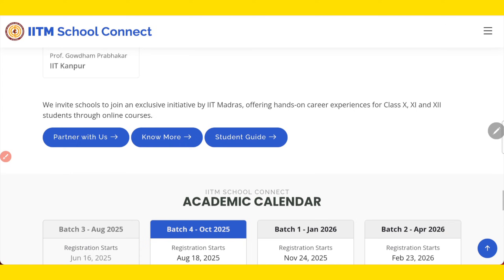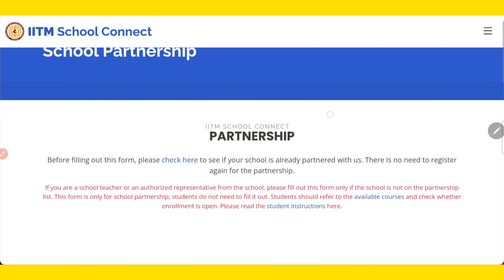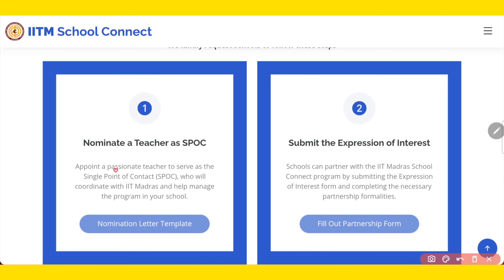Now let us see how you can participate. If your school is not yet registered, you need to click on 'Partner with us' — this will be done by the teachers, not the students. Students can check if their school has already partnered by clicking the list. If your school is already partnered, just contact your teacher. If not, the school needs to select a teacher who is passionate and will be the single point of contact, coordinating with IIT Madras for all information.